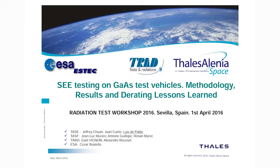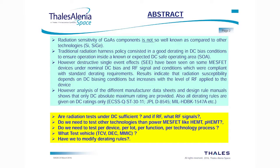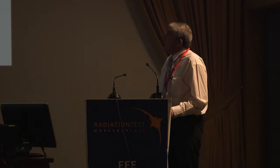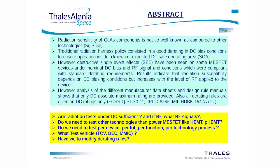This test was performed in a campaign last November. The radiation sensitivity of gallium arsenide components is not so well understood as other technologies like silicon or silicon germanium. Traditional radiation hardness policy consisted in derating in DC bias conditions to ensure operation inside a safe operating area. However, we have seen destructive single event effects on some MESFET devices under nominal DC bias and RF signal conditions which were compliant with standard derating requirements.